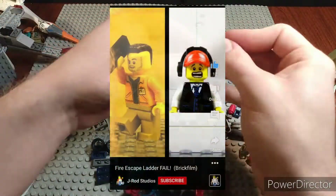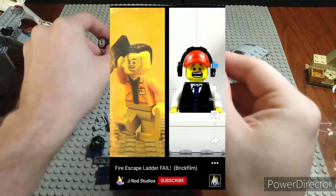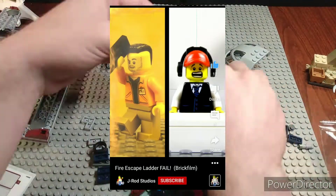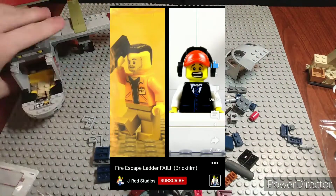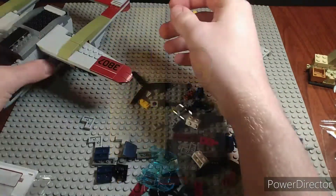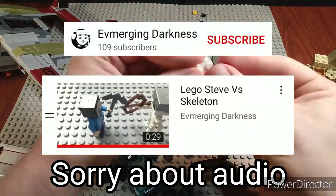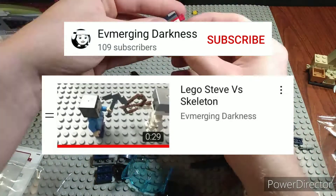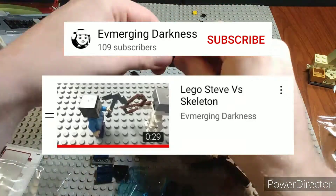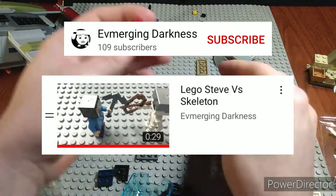In 9th place we have the Fire Escape Ladder Fail Brick Film by J-Rod Studios. This was very funny and the animation was almost flawless. It was a short video — actually on YouTube Shorts — and a really cool, very funny stop motion. In 8th place we have the Lego Steve versus Skeleton by Emerging Darkness. This had great action and animation and felt like the real Minecraft game. The animation style felt just like it came straight from Minecraft, and the fight choreography was nice.